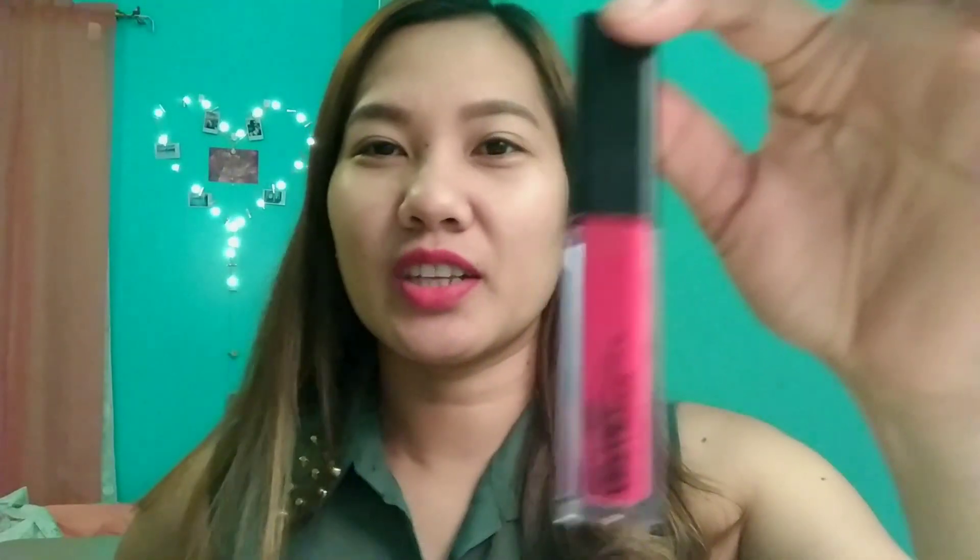So I hope you guys enjoyed this product review today. This is actually my first product review for beauty products — I was just so amazed by this lipstick that I had to share it with you guys who love lipstick. It's really worth it. I hope you enjoyed this video — and don't forget to like and subscribe to my channel. Thank you for watching! Bye, till next video!